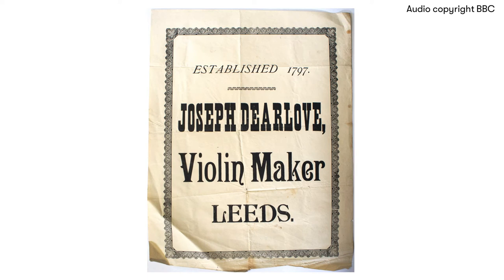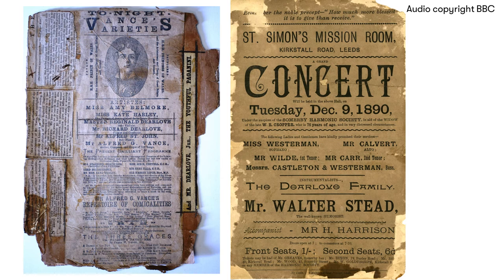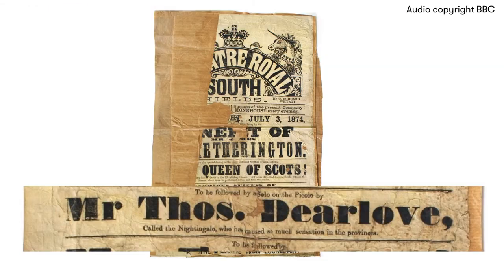In my search for anything connected with the family, musically speaking, I came across theatre bills, programmes of concerts, circuses, just ordinary variety garden programmes, cuttings from newspapers. Really, it's all very interesting to think that they've played in every village, town, city in the country.